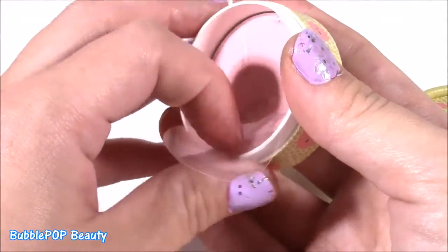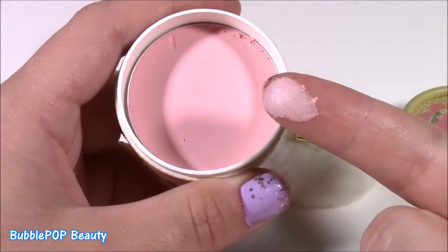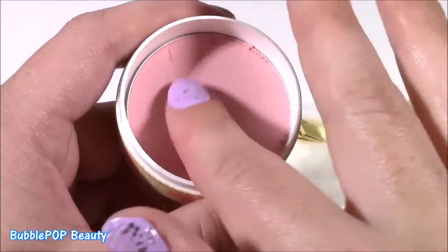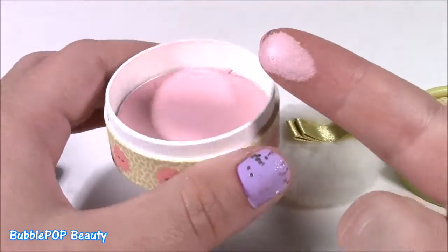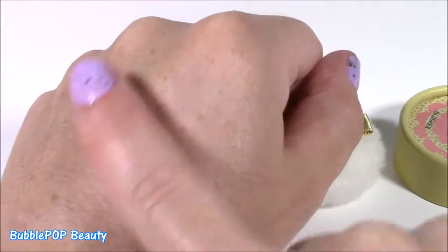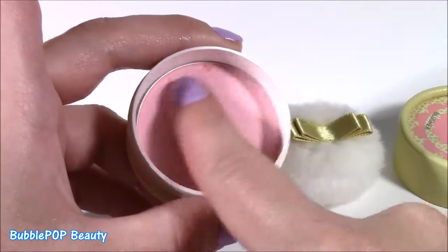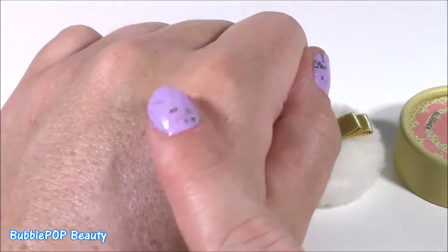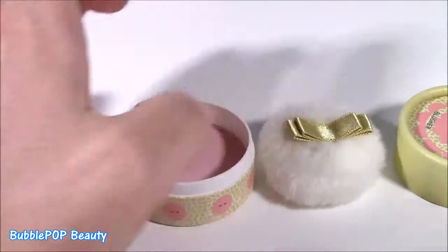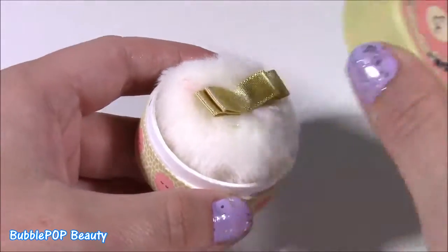If you look really close, it has all these little glitters and sparkles. It doesn't really remind me of Plum — it's just like a cotton candy pink color. It's not too bright, but I would use this as a face highlighter because it has so much shine to it. It would really highlight your cheeks. It's such a subtle one, but really good. And you can put your little puff in there and close it up.